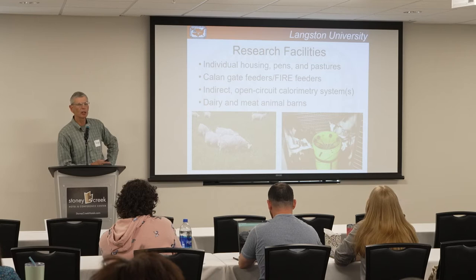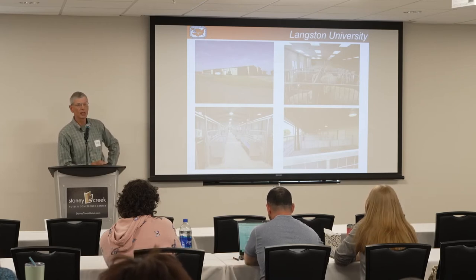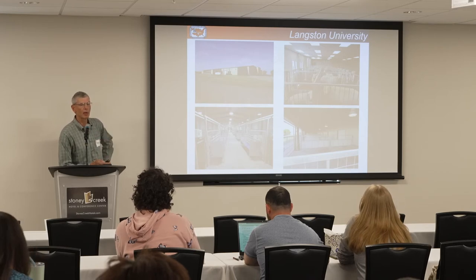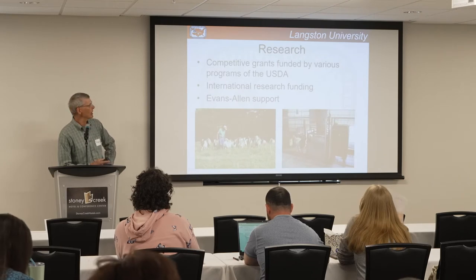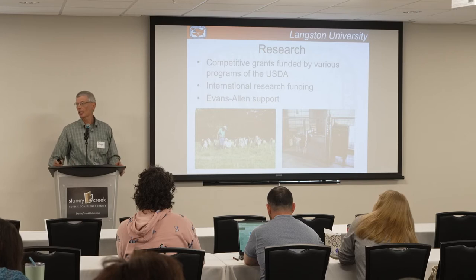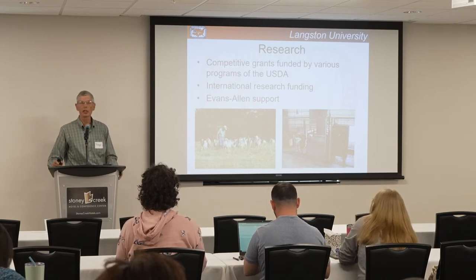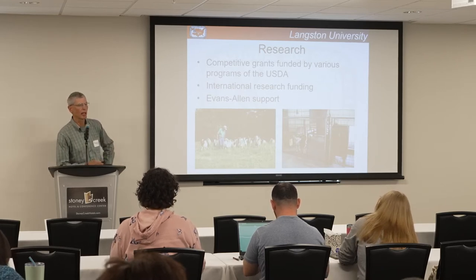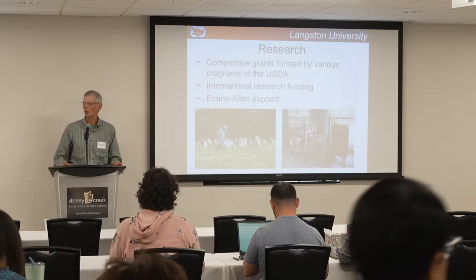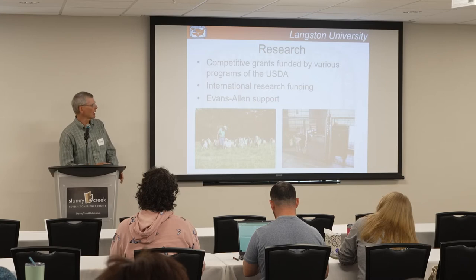We do some work with energy expenditure and we have calorimetry chambers. If you're ever driving by Langston and want to stop in for a brief tour, you can contact me, Roger Merkel, or just stop by the Goat Institute. The research we do is mainly funded by competitive grants from the USDA. Langston University is an 1890 land grant institution; our partner institution in Oklahoma is Oklahoma State, an 1862 land grant institution. We also have Evans-Allen support — that's our standard USDA formula funding for research projects that don't fit into a funded grant.